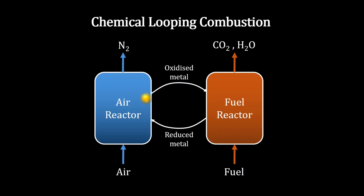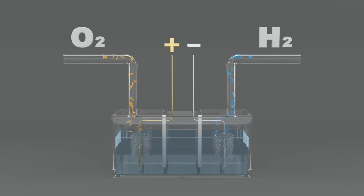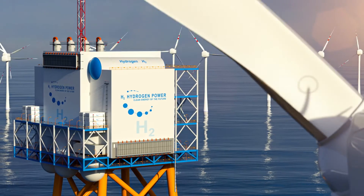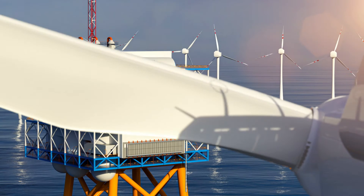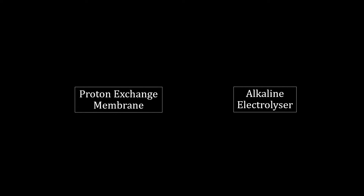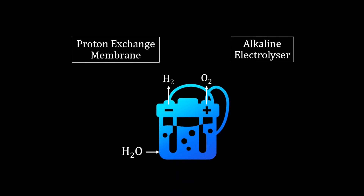Electrolysis is another key PTL unit operation. This process involves splitting water into hydrogen and oxygen using renewable electricity. Proton exchange membranes and alkaline electrolyzers are two prevalent technologies for this. Whilst the core water-splitting idea remains the same, the two setups differ in their electrolyte type, operating conditions, catalyst choice and more.